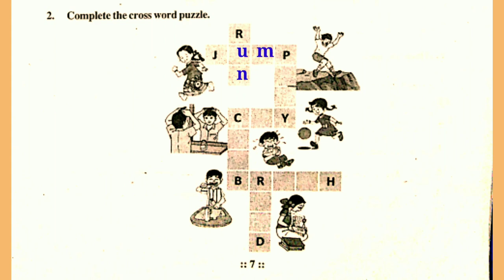Next, what is the girl doing? Here is a Y letter. Yes, she is playing. Play. P-L-A-Y. Play. Next, first letter C, last letter Y. What is he doing? Yes, he is crying. He is crying. C-R-Y.